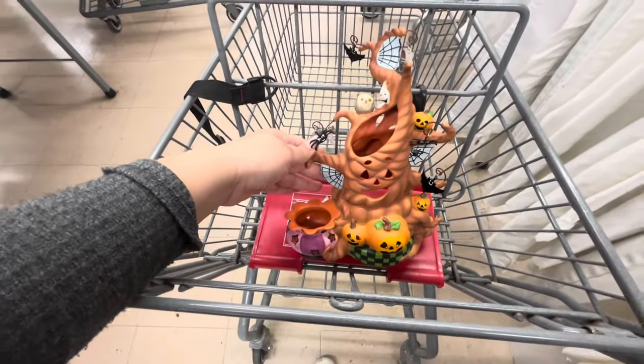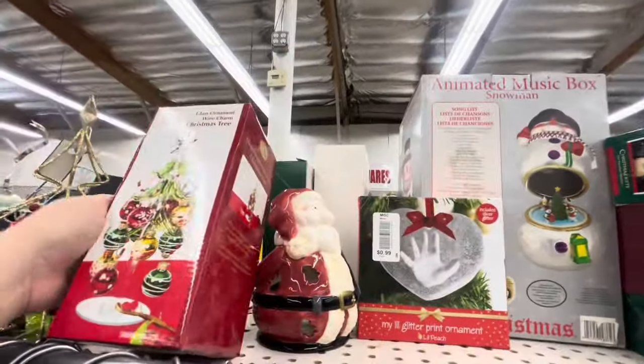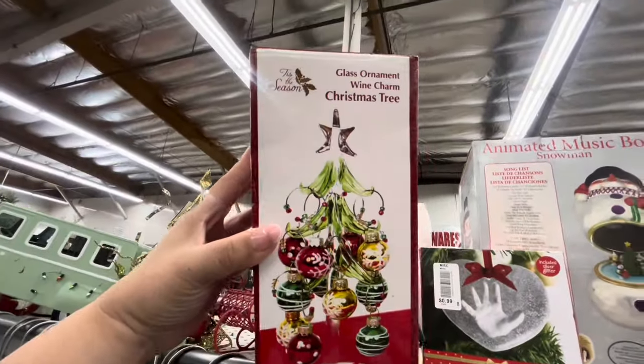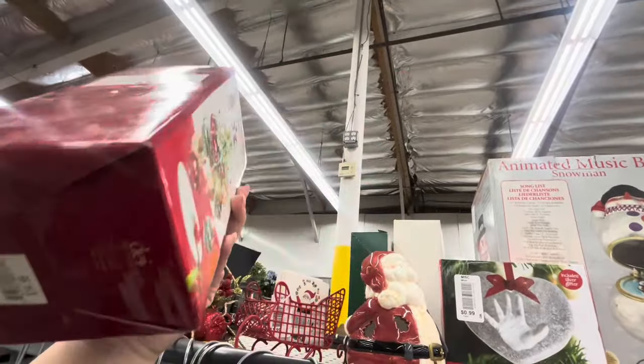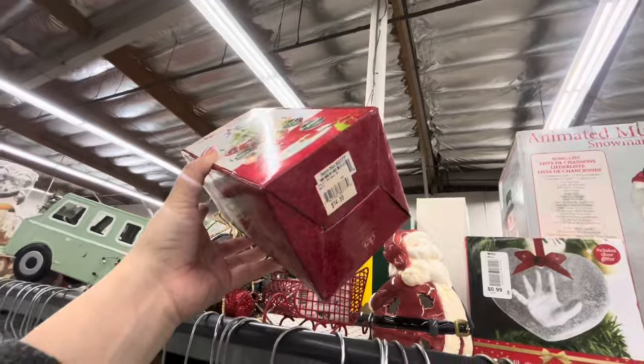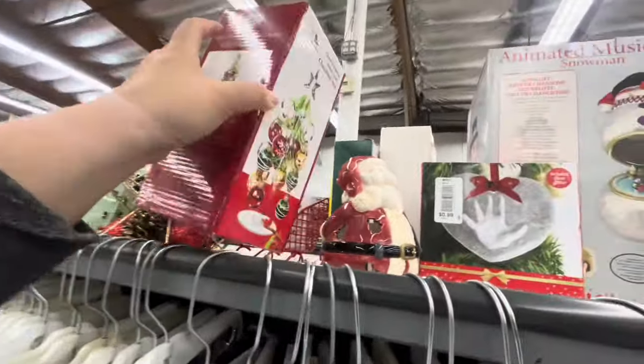Up here there's a lot of cute stuff. Look — they have this glass ornament wine charm tree, that's adorable. It's five dollars — it used to be $15 somewhere. Why does that not sell? Yeah, five dollars.